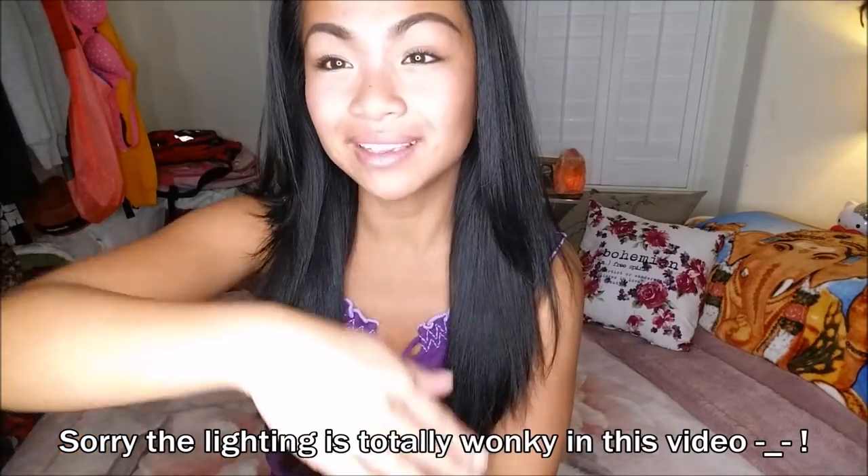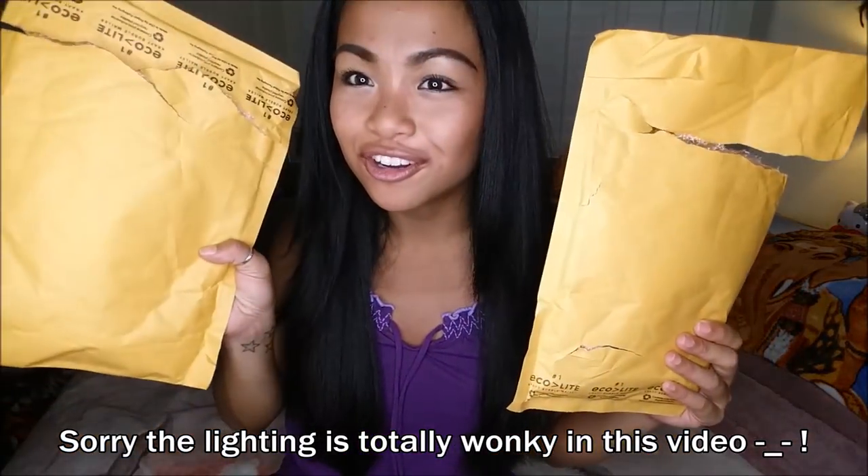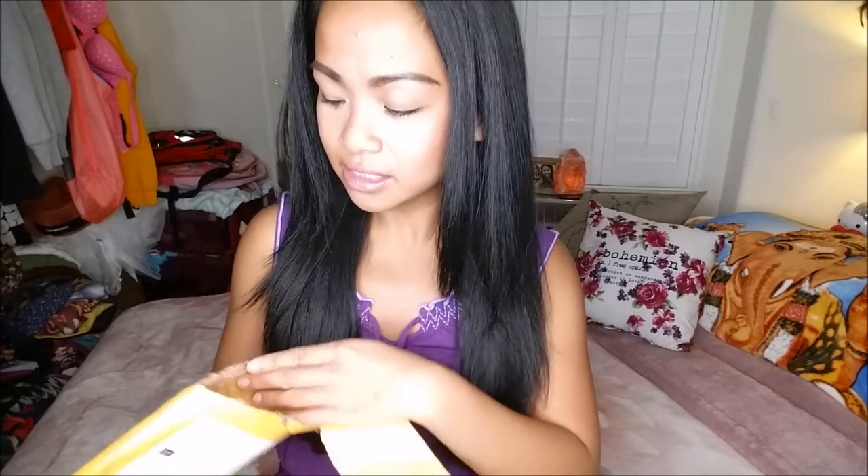Oh amigos, I am here to do my Lip Monthly. I have double — stay tuned for that surprise at the end. So as you guys know, I am a Lip Monthly Ambassador.